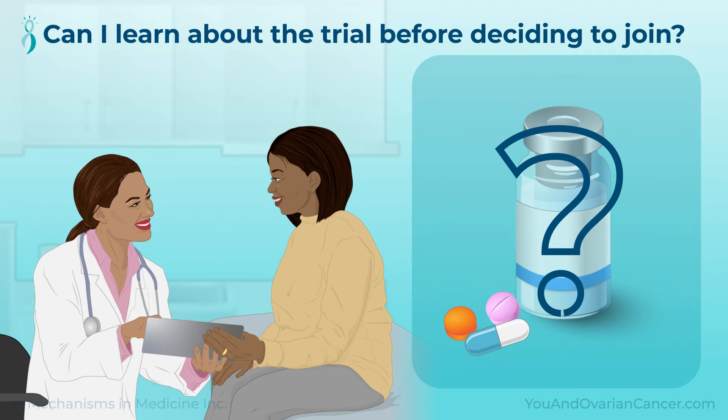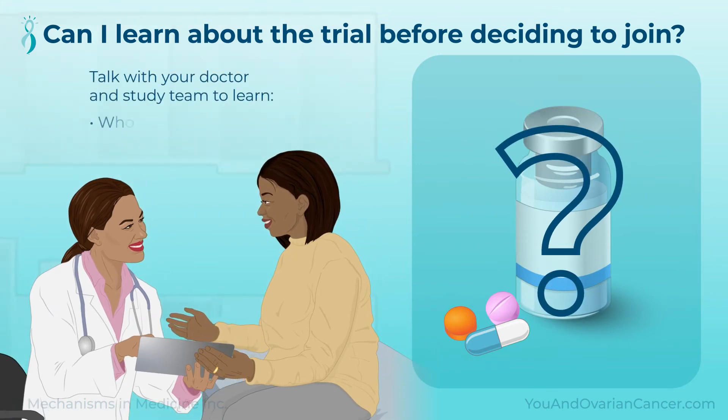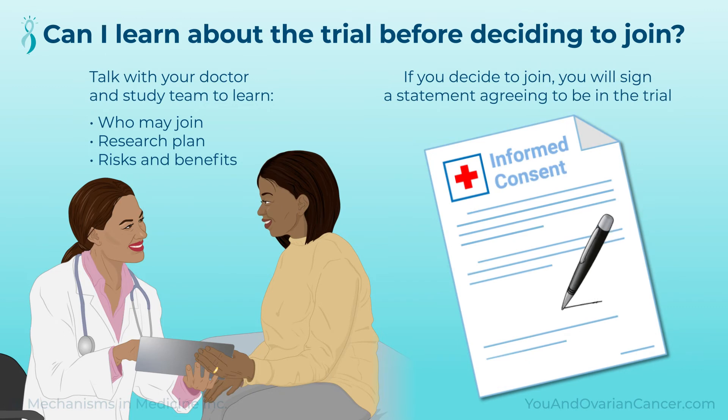Learning more about a trial before joining is important. Talk with your doctor and study team to learn who may join the trial you are interested in, as well as the research plan, risks, and benefits. Also, ask any questions you might have. If you decide to join, you will sign a statement agreeing to be in the trial. This is called informed consent.